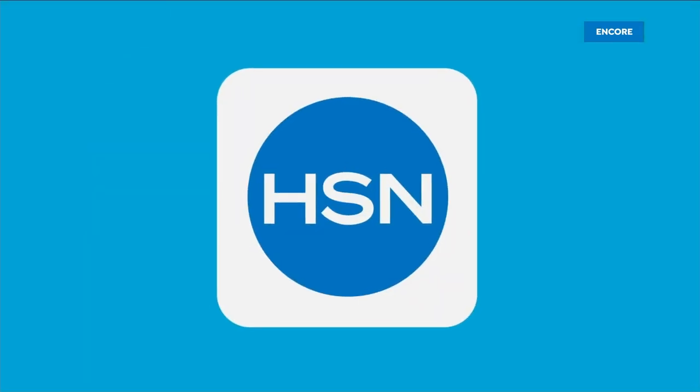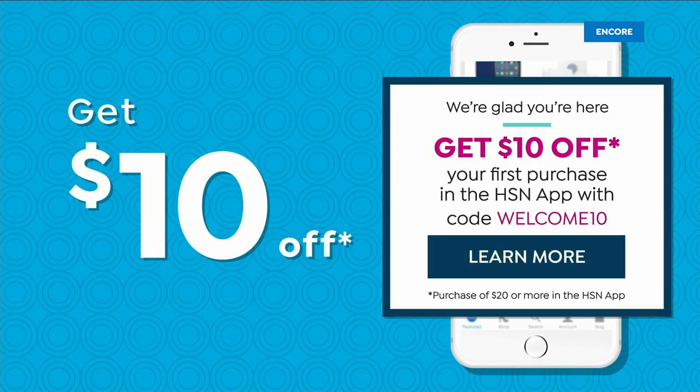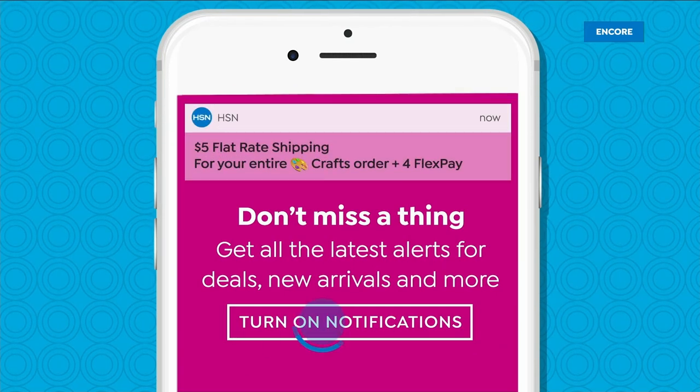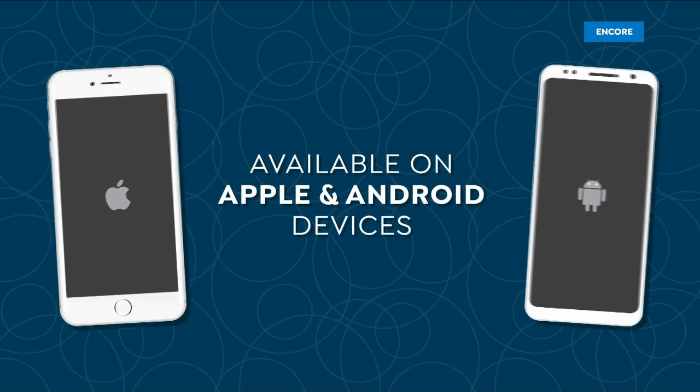Don't miss a thing with our HSN app — get ten dollars off your first in-app purchase with code WELCOME10. Opt in to push notifications for early access to exclusive app-only deals. Available on Apple and Android devices.